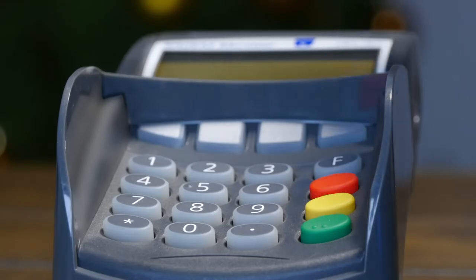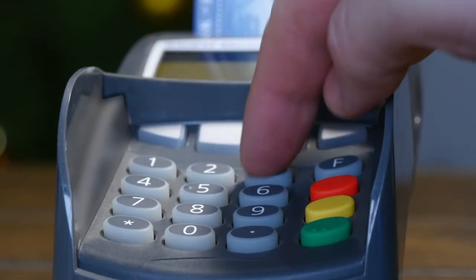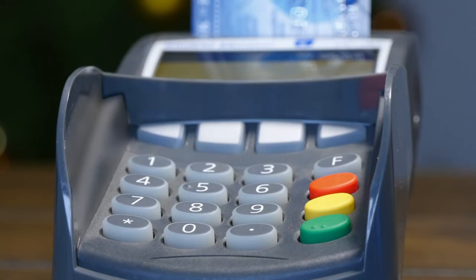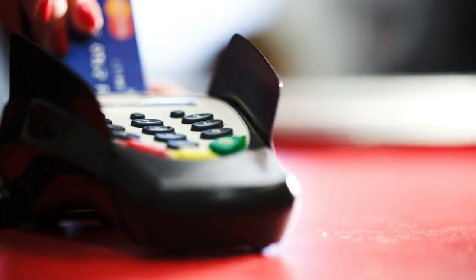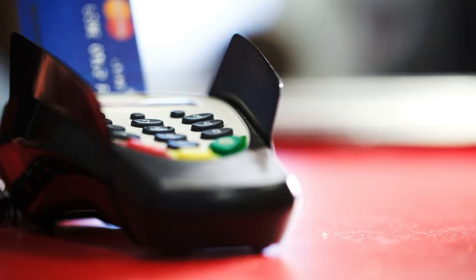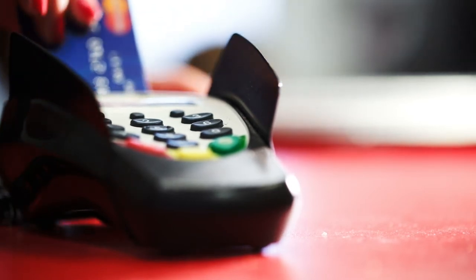Point of sale systems consist of hardware as well as software that tells the hardware what to do with the information it captures. When customers use a credit or debit card at a POS system, the information stored on the magnetic strip of the card is collected and processed by the attached device.